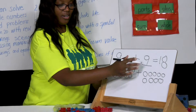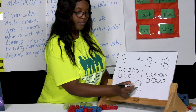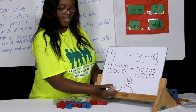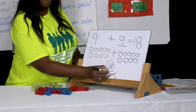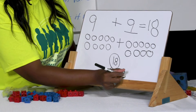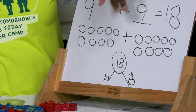Let's break the number 18 up in a different way. We're going to put the number 18 in our circle. We know that 18 is 10 plus 8. This is how you would break a whole number up into parts.